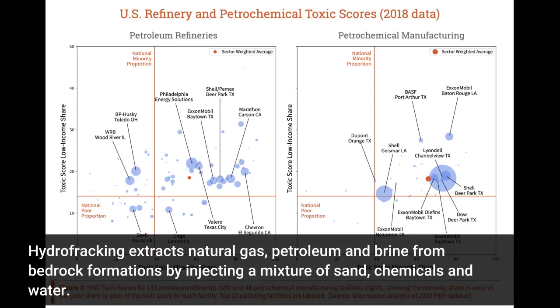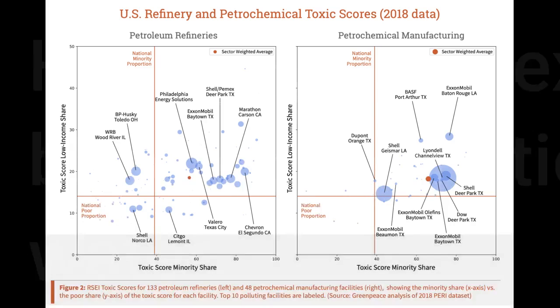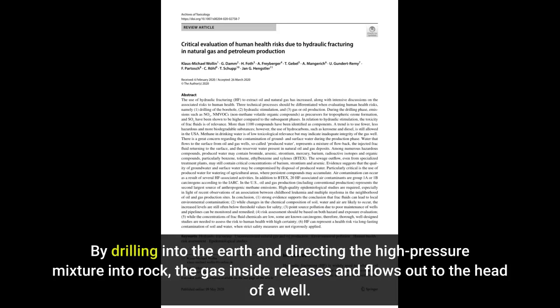Hydrofracking extracts natural gas, petroleum and brine from bedrock formations by injecting a mixture of sand, chemicals and water. By drilling into the earth and directing the high-pressure mixture into rock, the gas inside releases and flows out to the head of a well.